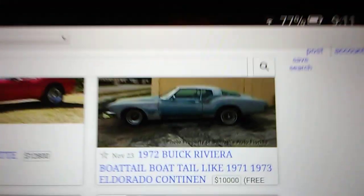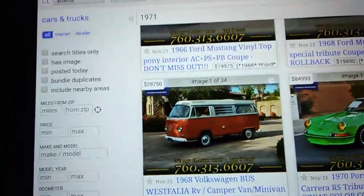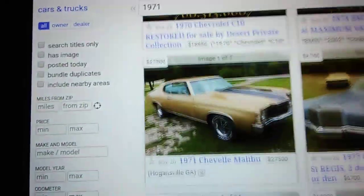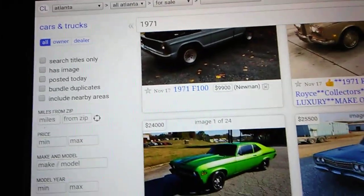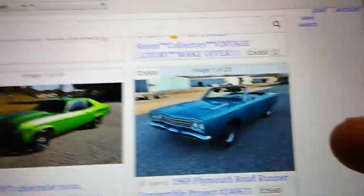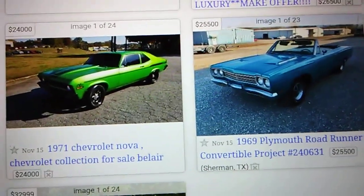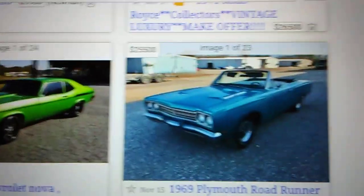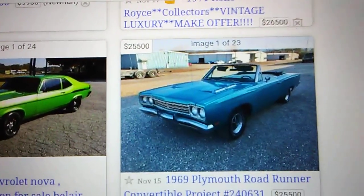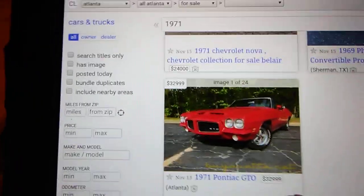Ten thousand dollars — oh my. I guess where are you going to find one? They're not growing on trees. I had a friend in school who had a Road Runner, 383 four-speed — man that thing would fly. It was copper-colored. Beautiful, beautiful car. I wanted that car so bad. I always liked GTOs too — $33,000. Oh my.